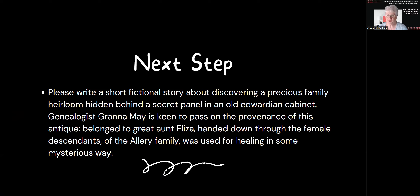So in this prompt, I'm asking GPT4 to create a short fictional story about discovering a precious family heirloom. I've mentioned myself in here as genealogist Granamay, and how I'm keen to pass on the provenance of the antique. And I give three pieces of evidence: who it belonged to, why it was handed down, and what the item was used for. But it's all a bit of a mystery as to what this actual heirloom piece is — found in an old Edwardian cabinet. So I'm giving ChatGPT a bit of license here to write this short fictional story.